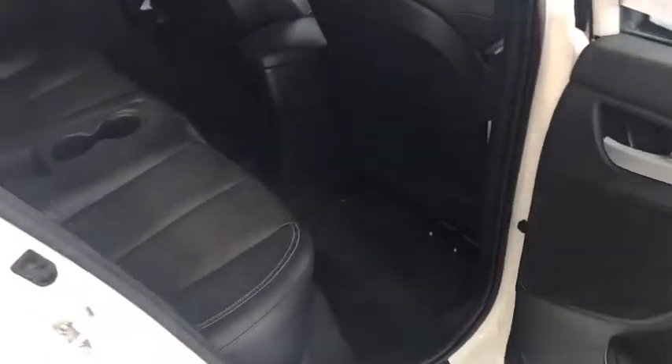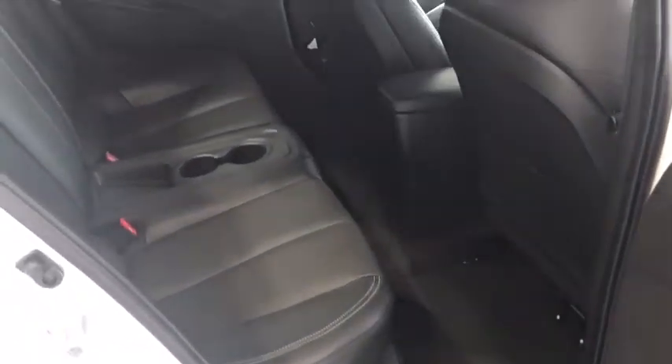If you take a look at the sides, you can see that you have the built-in cup holders sitting between both seats. Extra leg and headroom — Kareem Abdul-Jabbar can sit in there.